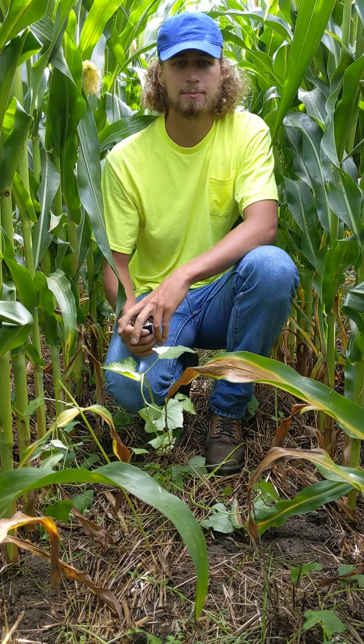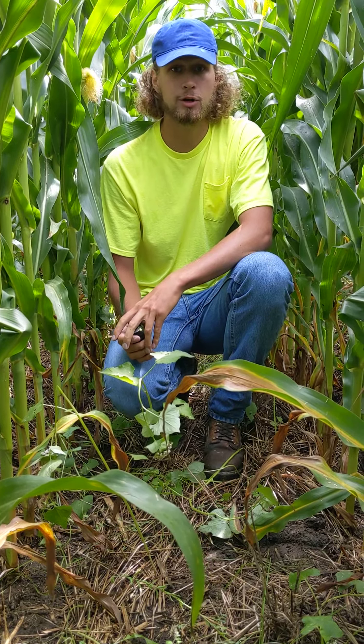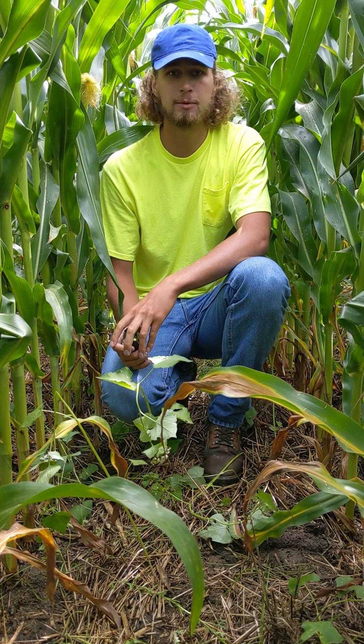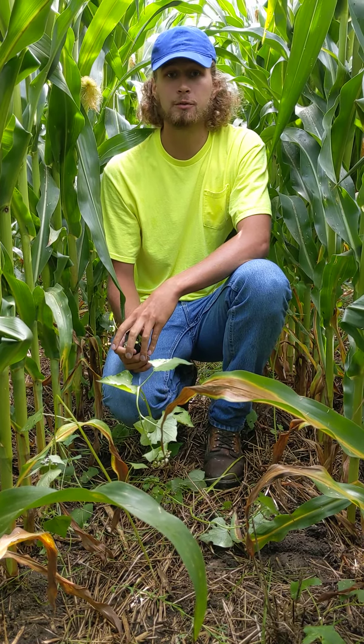Hi, I'm Seth Kapari with Phillips CropCare. Today is August 8th, 2022. We're just south of the Dodge County Fairgrounds, and this grower is a member of the Dodge County Healthy Soil, Healthy Water.